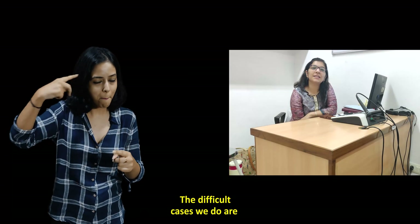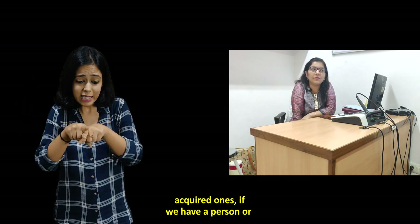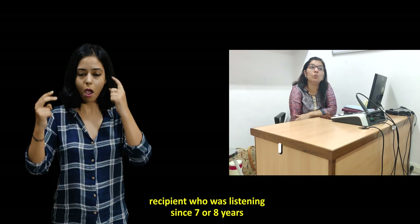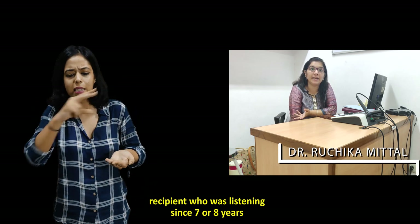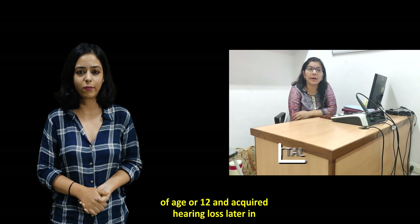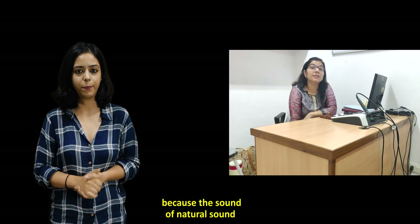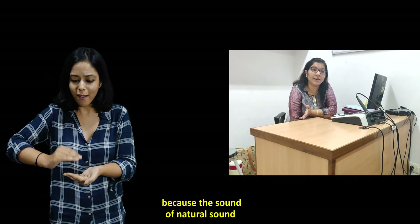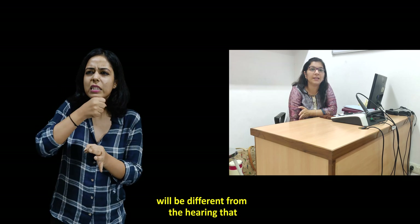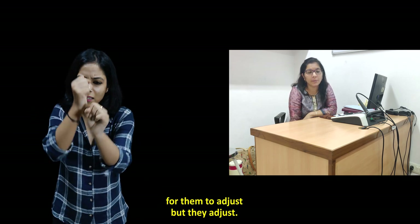Difficult cases are acquired ones. If we have a recipient who was hearing until age seven, eight, or twelve and then acquired hearing loss later in life, they have problems adjusting. The sound from natural hearing is different from what we provide, so it takes time for them to adjust — but they do adjust.